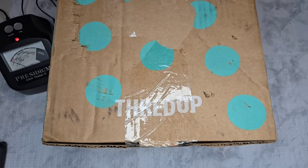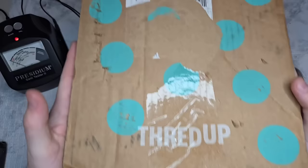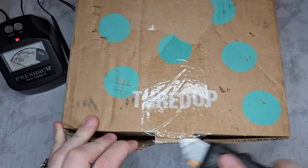I had my very first Etsy sale, so that was pretty exciting. I don't think I'm going to renew my account, but it was awesome to get at least one Etsy sale. Today we're going to be unboxing a ThredUp DIY jewelry box. This one is coming from Phoenix, Arizona. The box came absolutely destroyed, but hey, as long as the jewelry is in good condition, that's all that matters.